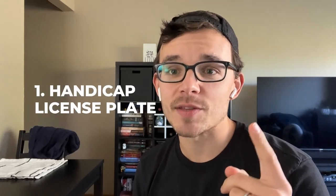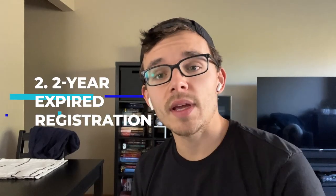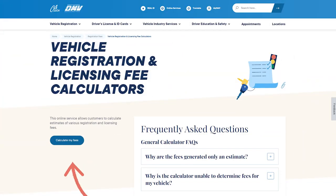The reason I bought it comes down to a couple of things. Number one, it had a handicap license plate frame — a good sign that it was probably owned by someone who didn't drive much and was probably treating the car respectably. Number two, it had about two years of expired registration. This deters a lot of buyers, but I was able to go on the DMV's website in California and calculate exactly how much it would cost to register the vehicle, and I just baked that into my profit margin.